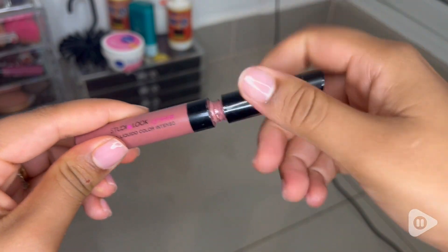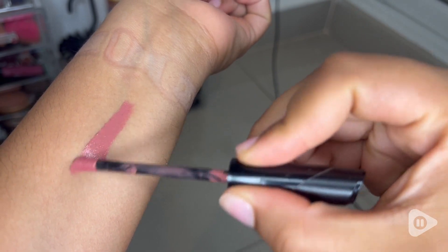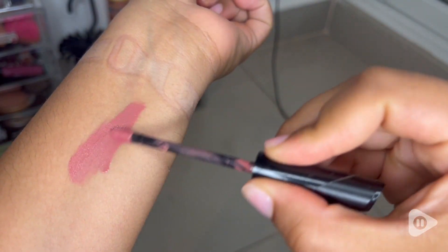Something I really like about it is the applicator as well. I don't have to insert the applicator multiple times to get the right amount of product I need. It also smells really nice — it has kind of a bubblegum scent to it.